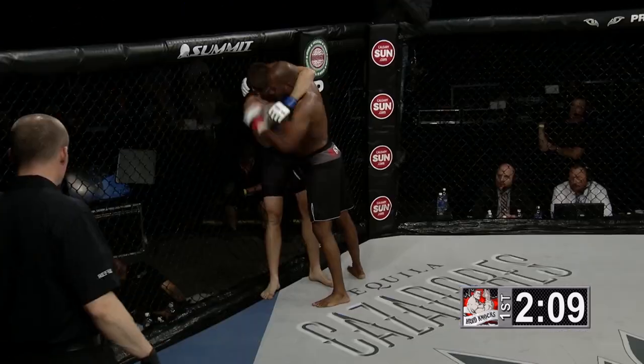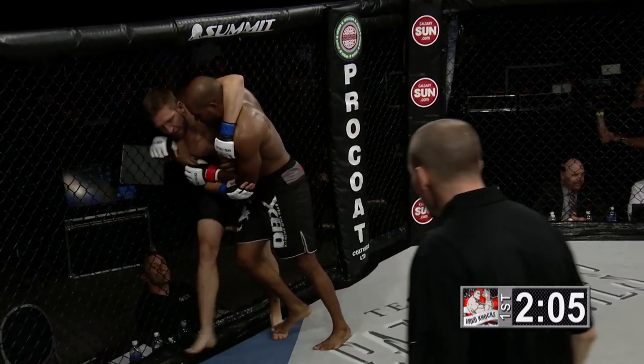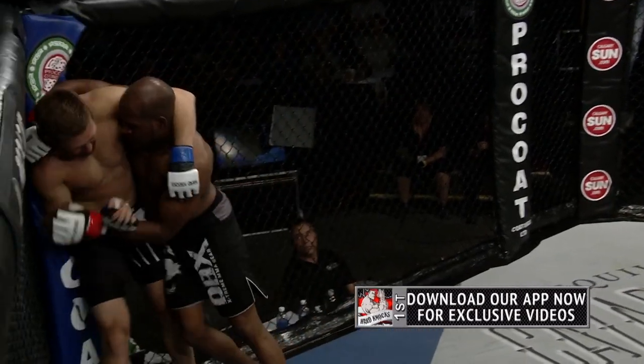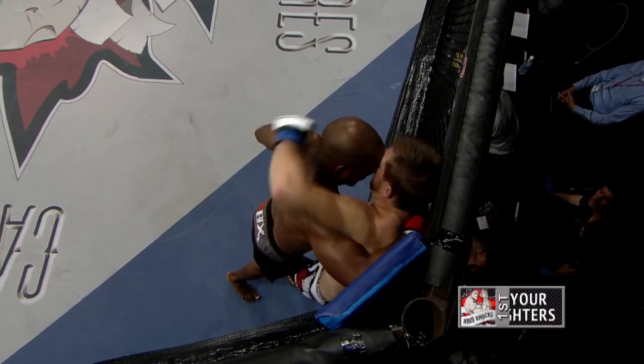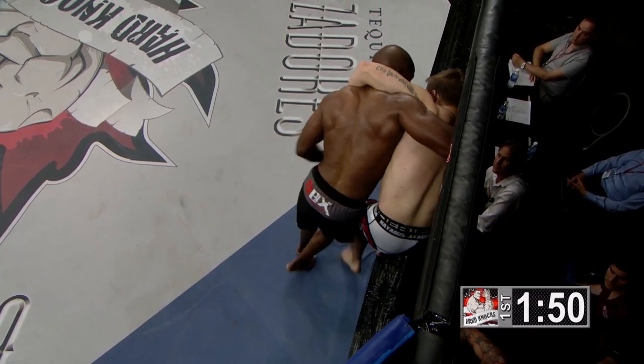If that cut does get a little bit worse, we have great cut men here at the Hard Knocks Fighting Championship, but if it gets worse the referee will stop and have the doctor take a look at it just to make sure of the safety of the fighter. Mike Short, the cut man here for the Hard Knocks Fighting Championship, is one of the best in the business.